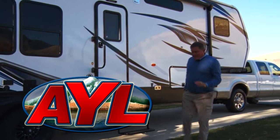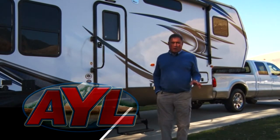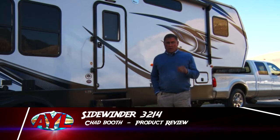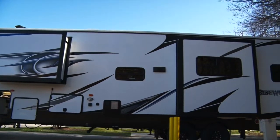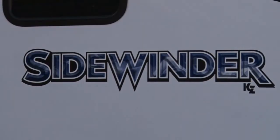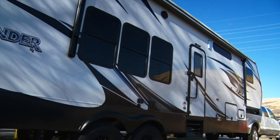It's called the Sidewinder and it is brand new to this market and brand new to Race City RV. Hi, I'm Chad Booth. This is the 3214 Sidewinder. The company that builds it is called KZ. They've got a good long reputation. They build a quality machine and it's got some fun features that you're gonna like, so let's go check them out.